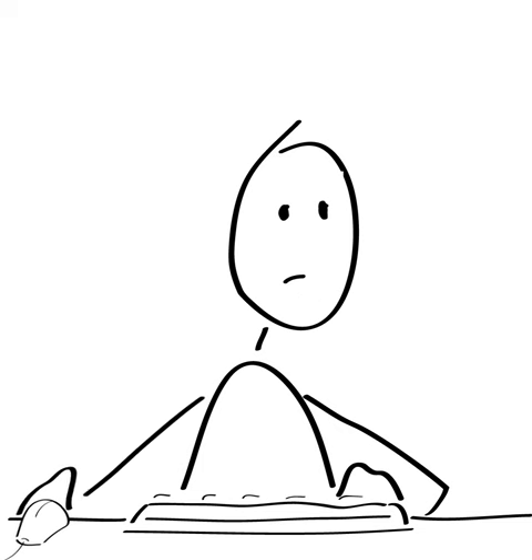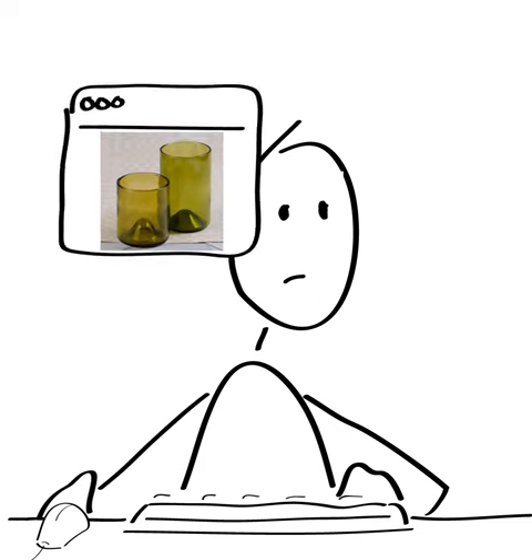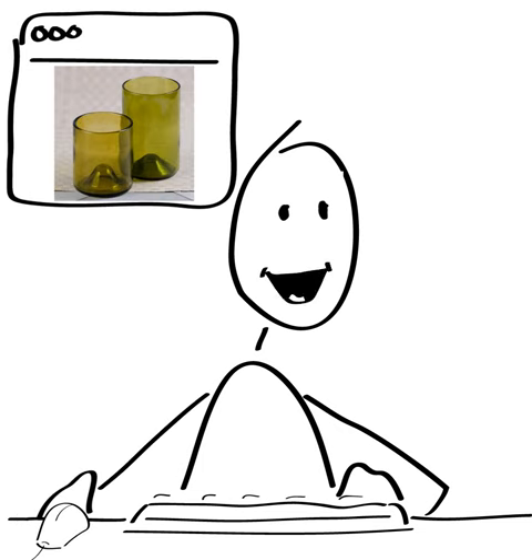StickGuy here for product review, and today we're going to talk about these wine punt glasses. They're recycled wine bottles from Style Factory, and I called customer service because I thought they were interesting. I wanted to know how they were made, and this is what they told me.